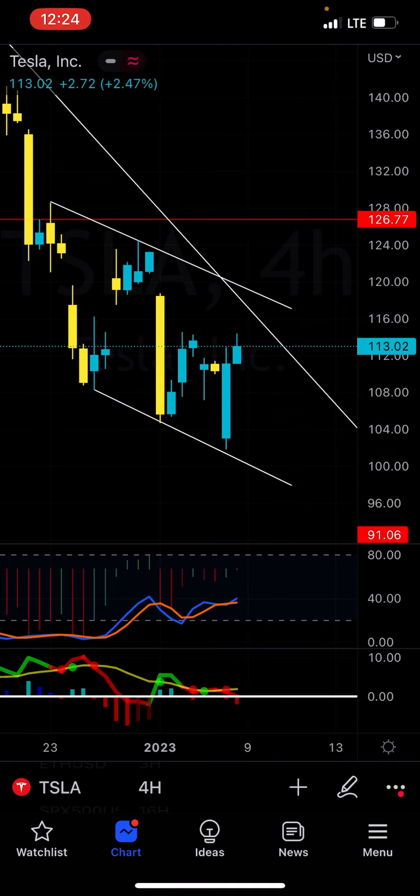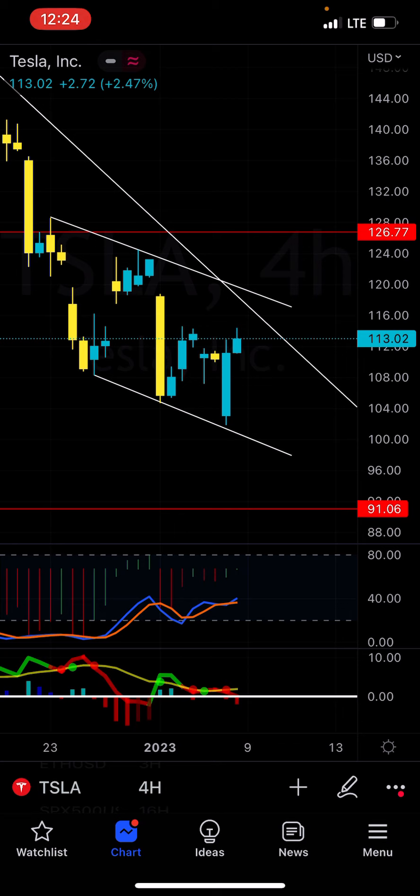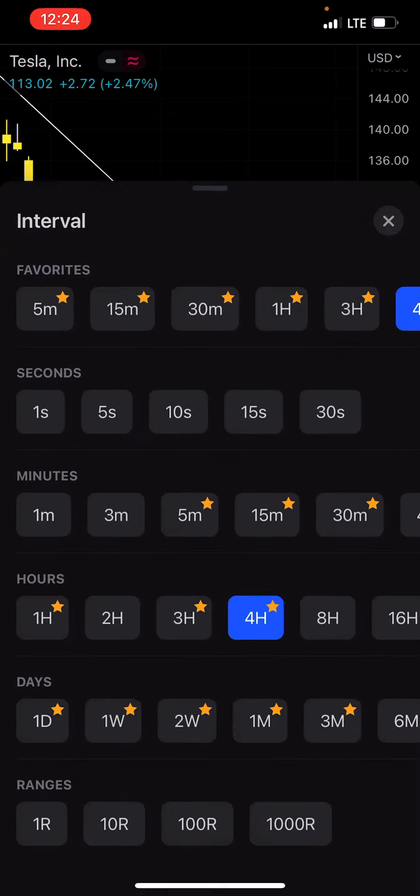If you guys please be sure to give me a like and subscribe, and comment what kind of figures you would want me to do as far as stocks, crypto, anything. Drop it as a comment below and I'll do some TA on it. But as of right now, I do think that Tesla is probably going to go and fill this gap at 120. It's probably headed in that direction.